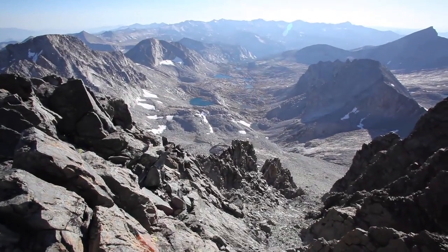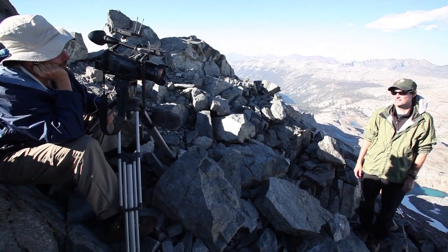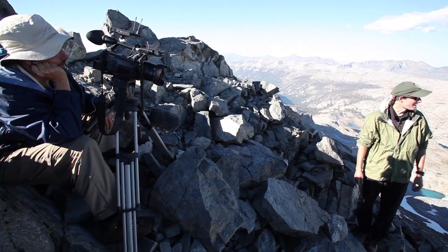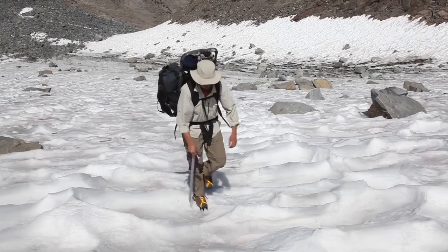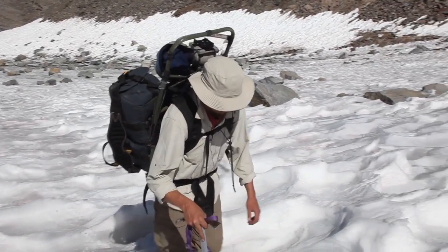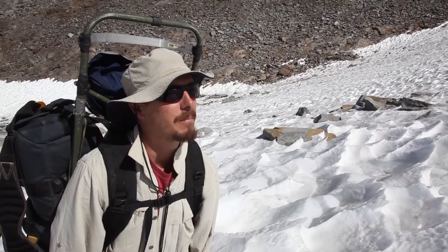Right now we're standing on the summit of Mount McClure, one of the highest peaks in Yosemite National Park. We're looking over at the highest peak, Mount Lyle, and on the north slope of Mount Lyle is the second largest glacier in the Sierra Nevada — the Lyle Glacier. So here we are on Lyle Glacier, heading up to the top to check it out.